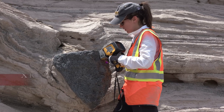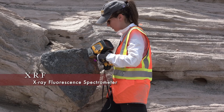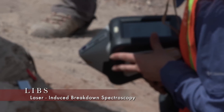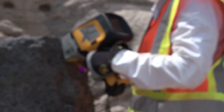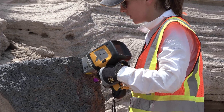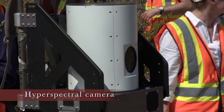One such device is an X-ray fluorescence spectrometer, or XRF, which can determine the chemical composition of rocks. Another, known as LIBS, uses laser pulses to detect what elements are present in a sample. Both instruments provide information for small and confined points on the surface. For a broader field of view, the team also uses hyperspectral and thermal cameras.